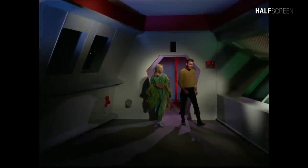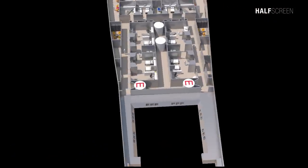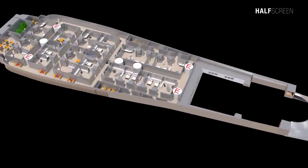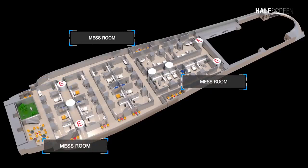This is the observation deck — that's the flight deck down there with the shuttlecraft. There were additional crew quarters, and toward the front was the botany high bay and three mess rooms throughout the floor.